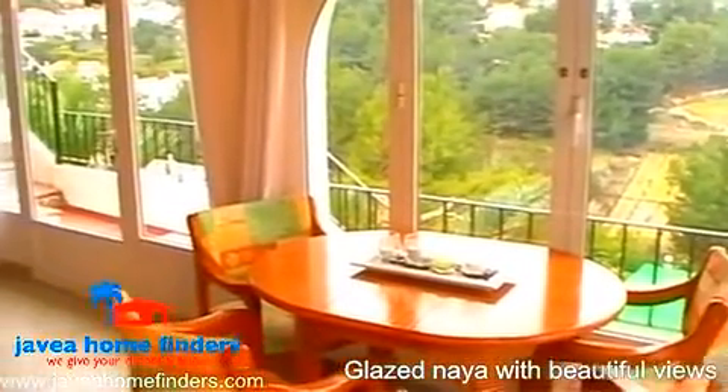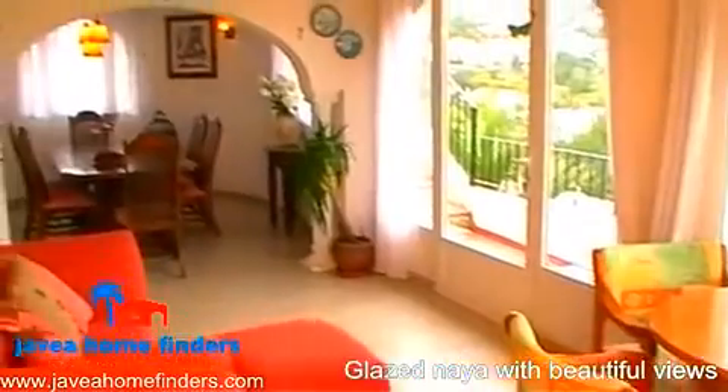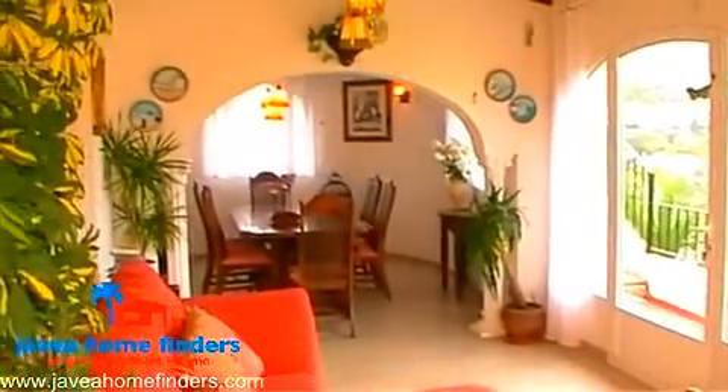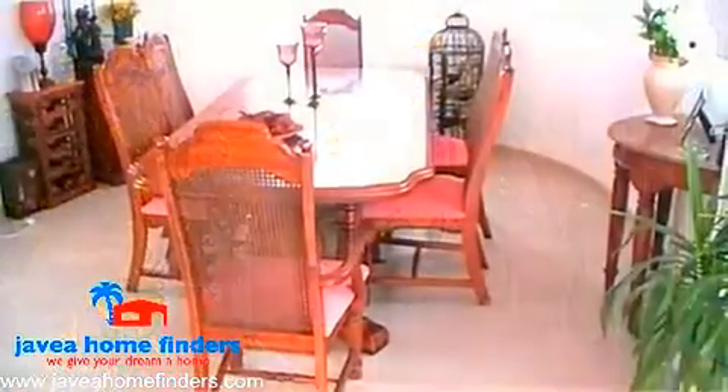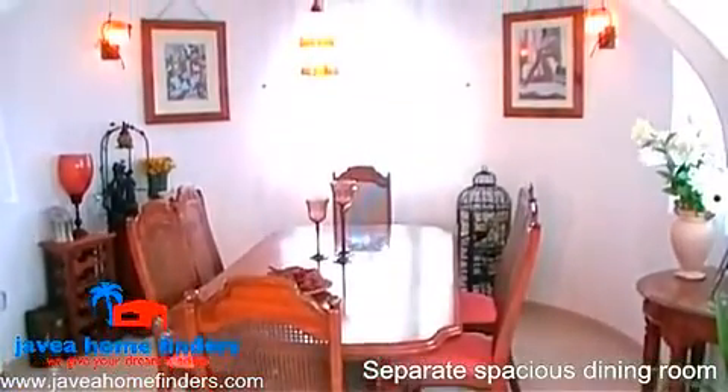Leading off from the lounge there is a large glazed Naya which further leads out to the terraces and enjoys beautiful views across the valley and beyond. There is also a separate dining room which can comfortably seat up to six people.